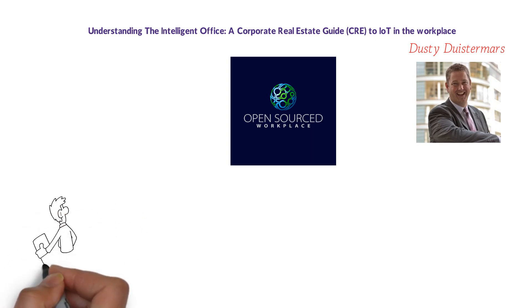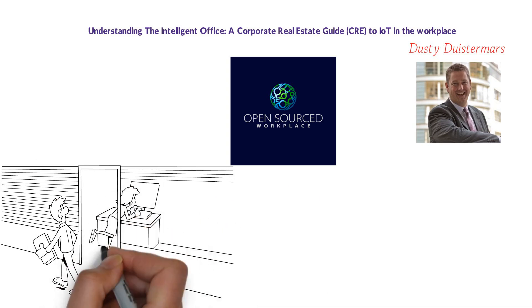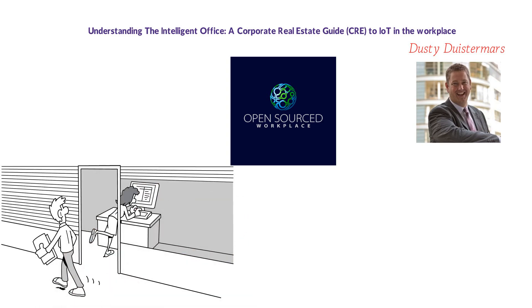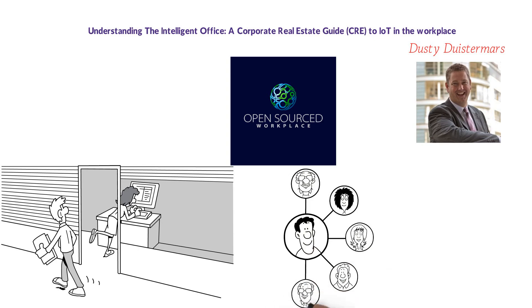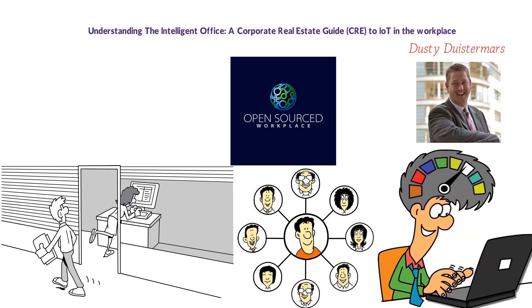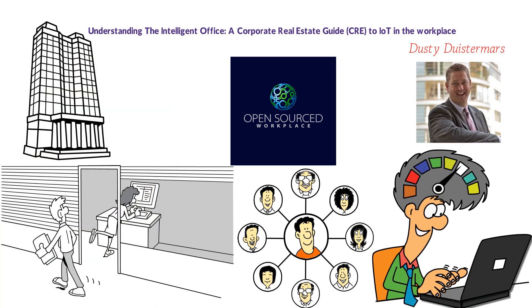For many, particularly millennials, the smart home experience elevates their workplace expectations. The talent organizations seek to attract and retain sees a truly connected, automated, and interactive work experience as the standard. Employers need to better connect with their employees, remote employees included, drive productivity and increase satisfaction. Organizations with a sophisticated smart office program may also realize operational benefits in areas such as energy savings and building maintenance.